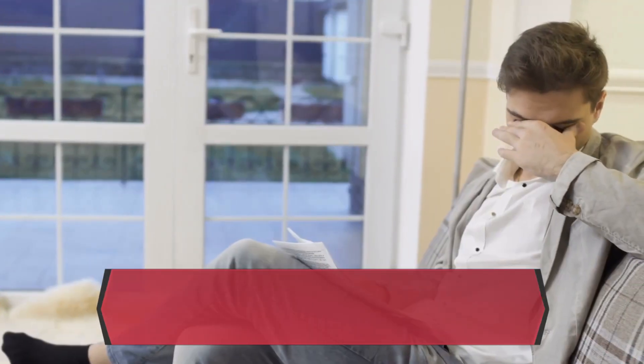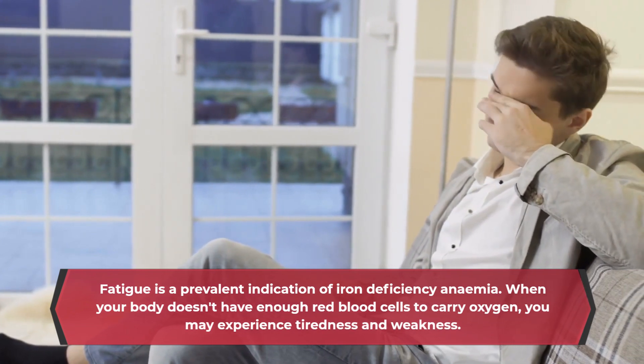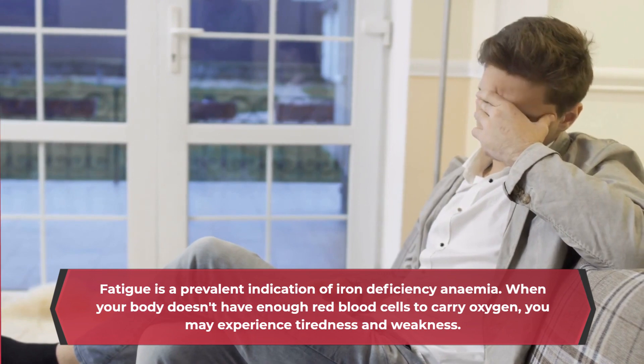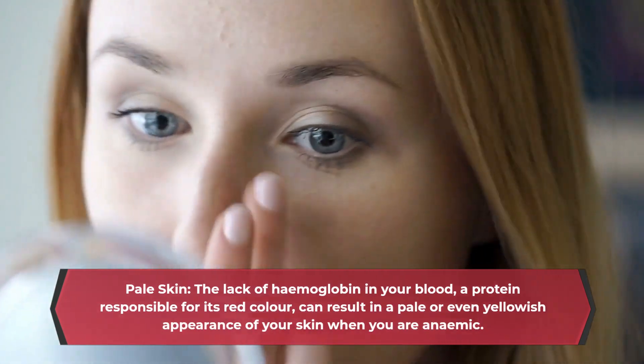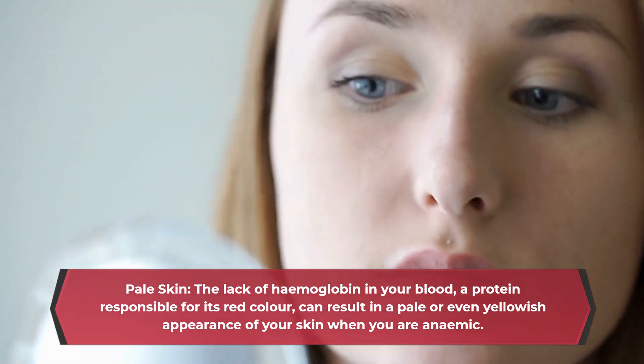Fatigue is a prevalent indication of iron deficiency anemia. When your body doesn't have enough red blood cells to carry oxygen, you may experience tiredness and weakness. Pale skin: the lack of hemoglobin in your blood, a protein responsible for its red color, can result in a pale or even yellowish appearance of your skin when you are anemic.